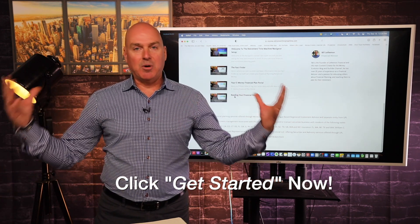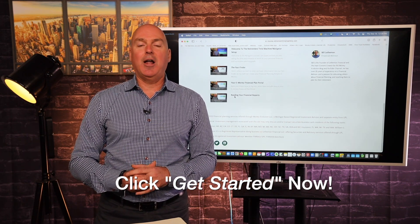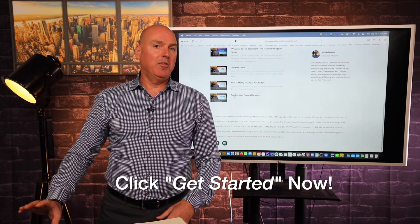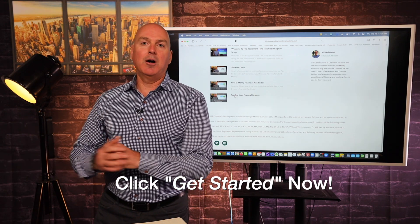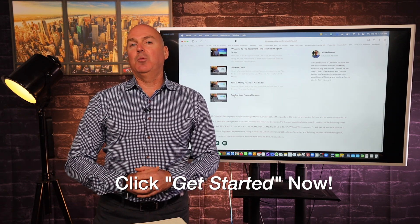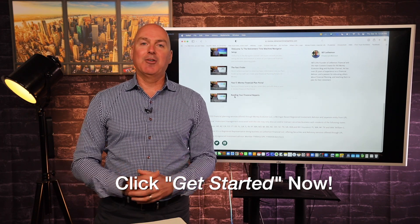All of this is bundled together in what we call the Retirement Time Machine. I'm super excited about it and I hope you'll join us. Right below this video there's a Get Started button — if you click on that, it'll take you over to our order page. We'll hopefully see you in the course. Thank you very much and have a great day.